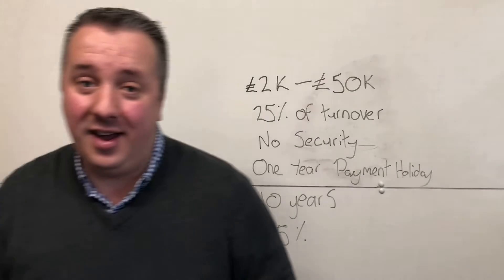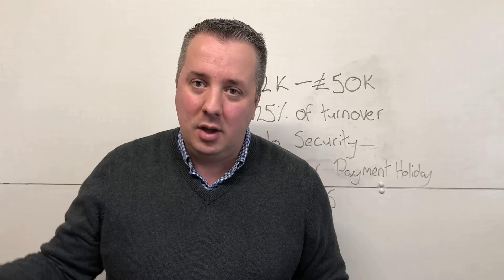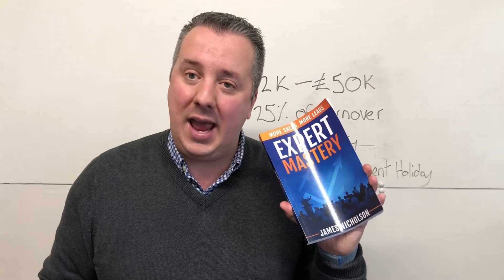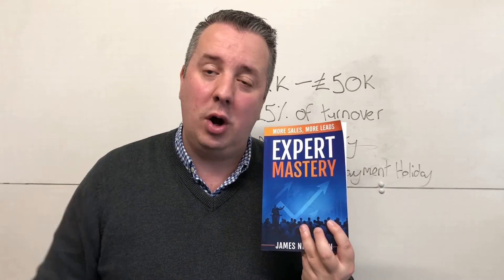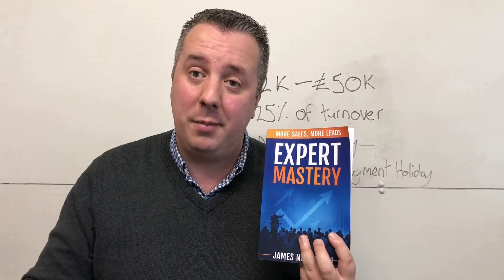I've got a present for you — I've written a book on exactly how you can get known as the expert. Marketing is great, but showing up in front of people when they don't see you as the expert in the market isn't going to help. I've written a book on exactly how any business can be positioned as the leader in their market, and I want to give you a copy of this book for free. It's called Expert Mastery and in the description of this video is a link where you can get a free copy. All I ask is you pay the shipping — it's a couple of quid. The book is a real book, not an e-book, and I'll get that to you in the next few days.